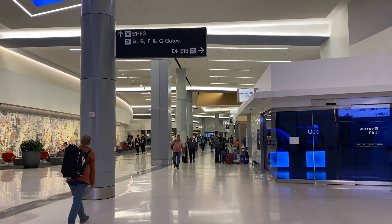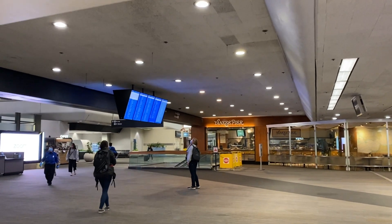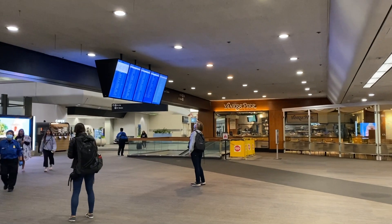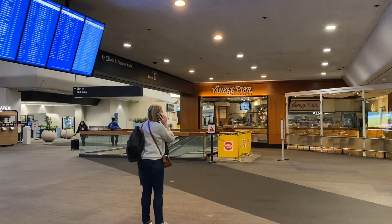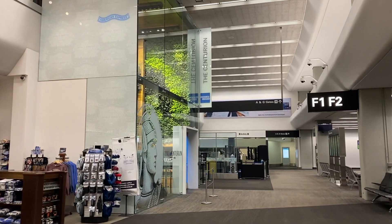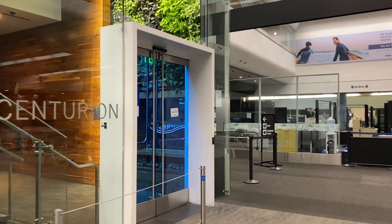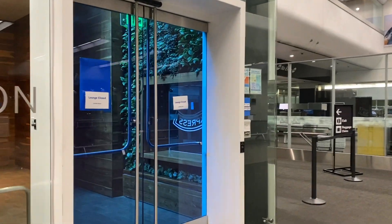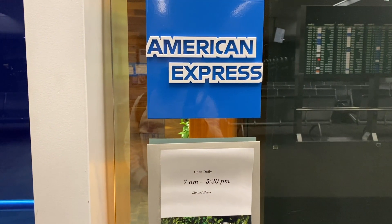I walked from Terminal 2 to Terminal 3. On Google Maps it said the restaurant would open at 5 a.m., but when I arrived it showed it wouldn't open till 6. So my second choice was the Centurion Lounge. It was further away from Terminal 2 but not far away from Yankee Pier. Unfortunately, once again when I arrived, the lounge was still closed and would only open at 7.